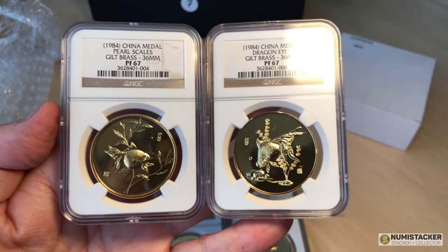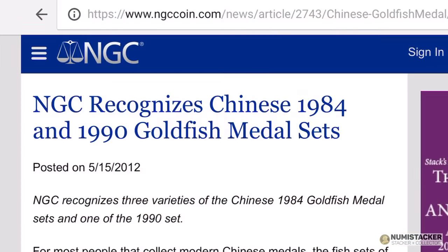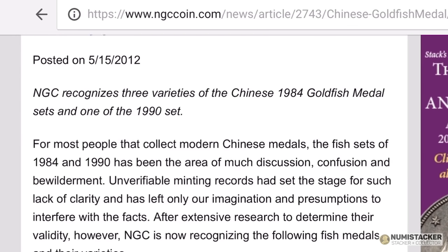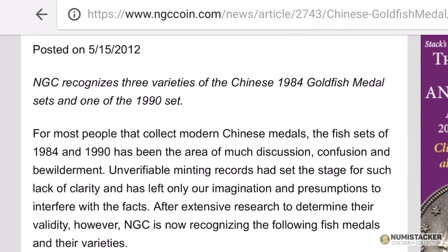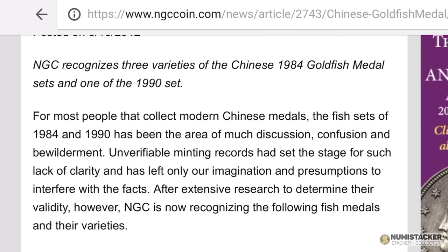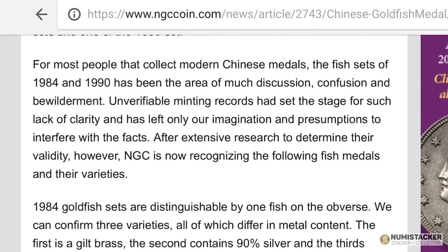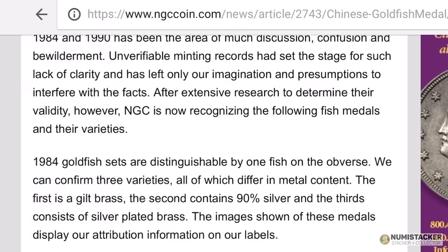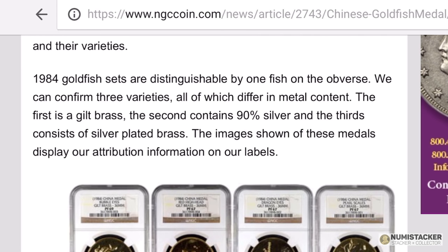There was quite a lot of discussion around these because initially NGC didn't recognize them to grade them. Then in 2012 they issued new instructions — they looked into these medals, examined the different varieties, and decided which ones they were going to be able to grade. These are from that series of medals that were graded.